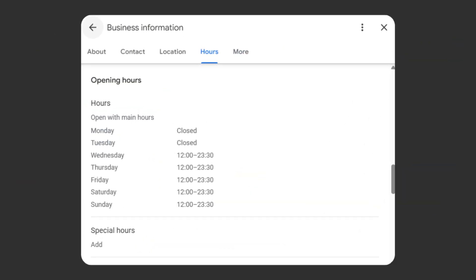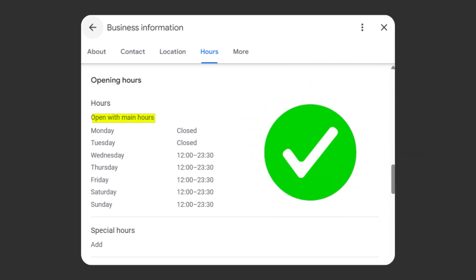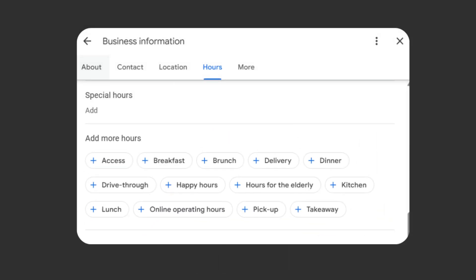So be careful — listing hours that aren't real could lead to someone turning up, finding the door shut, and leaving a bad review. I'm not saying you should fake it; that's against the rules. But I've seen plenty of businesses do it and get away with it. Just understand the risk if you go down that route.